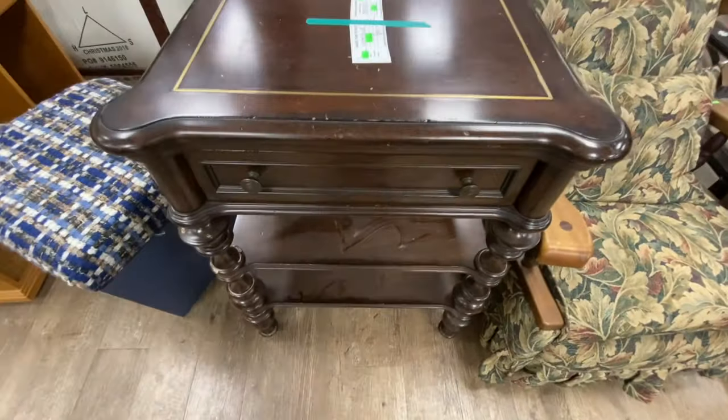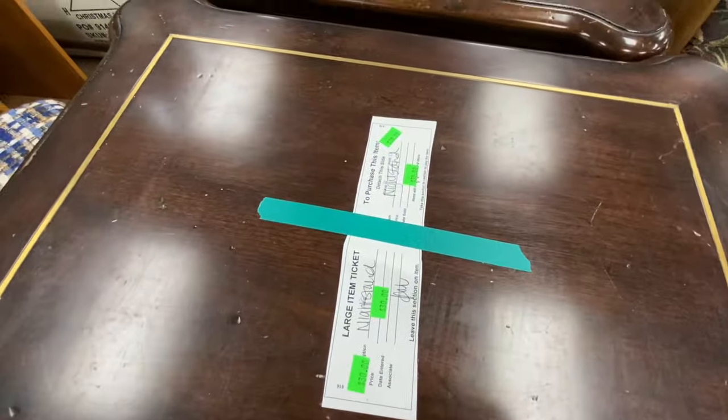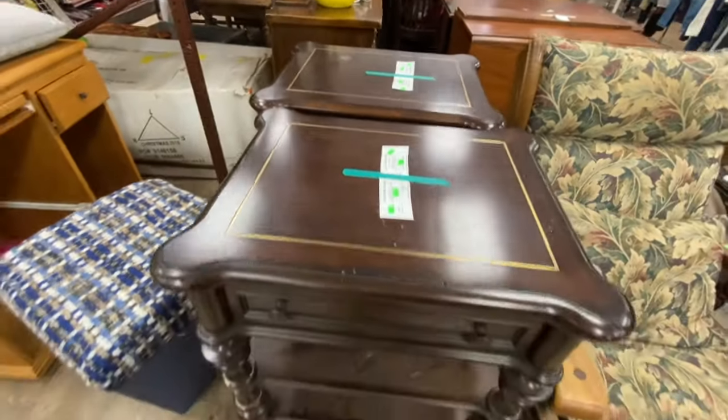These are supposedly nightstands and this is very interesting because these things are so tall they come up to my waist.